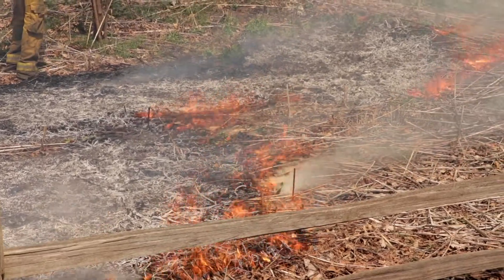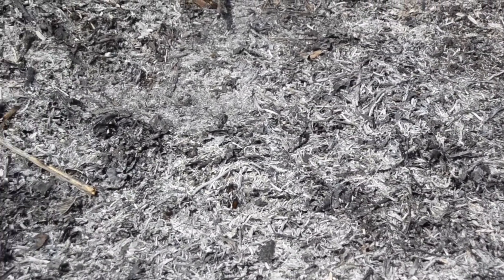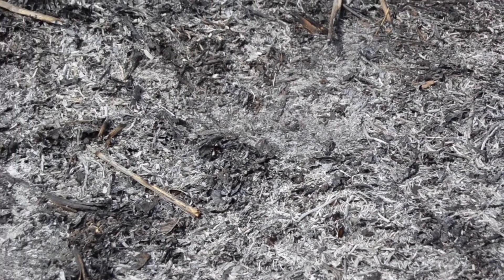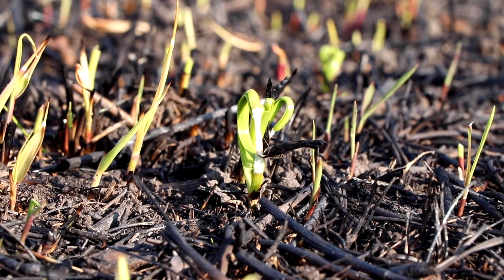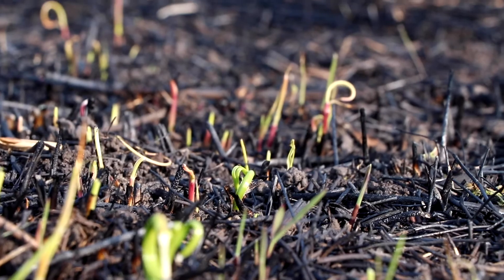And here's a great question: how long does it take for the grounds to sprout up again with new growth? Prescribed burns happen on the grounds usually every three to four years, and after a burn, new growth can be spotted in just a few days. Within a few weeks, the burned areas will be virtually undetectable. These green sprouts started appearing within days of the burn, which is exactly what we'd hope to see.